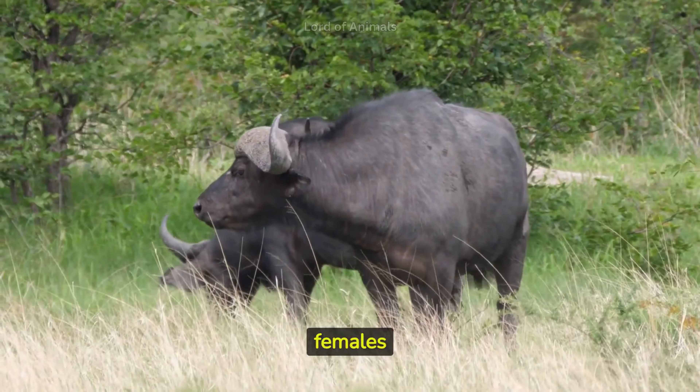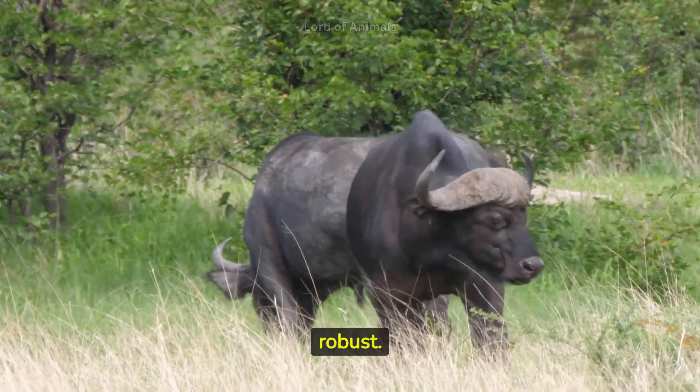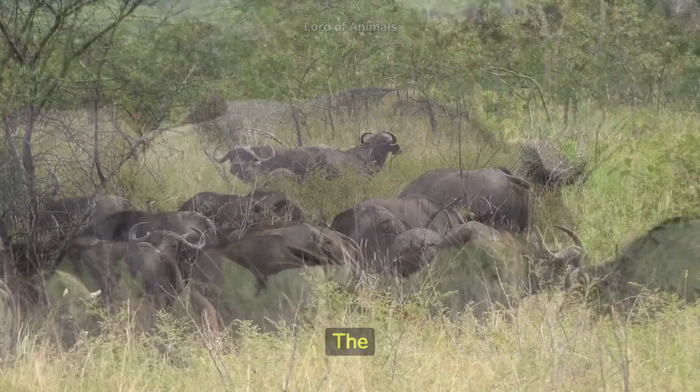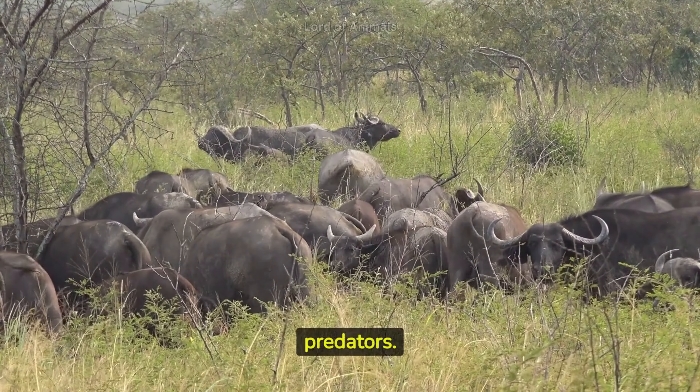Both males and females of the African buffalo species have horns, but those of the males are larger and more robust. The horns curve outward and then inward, forming a shape that provides an effective defense against predators.